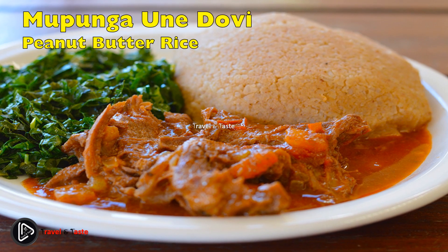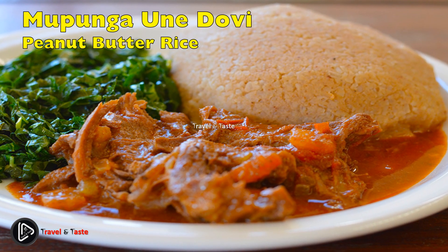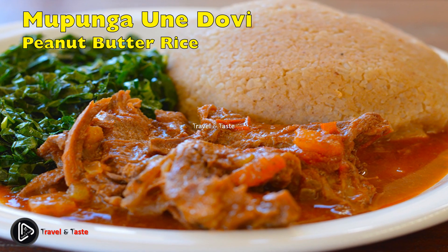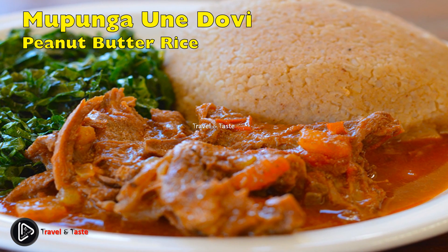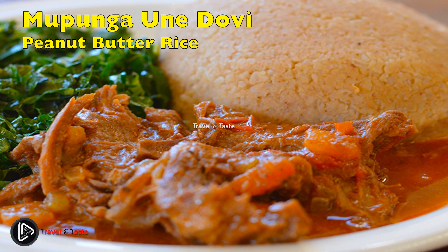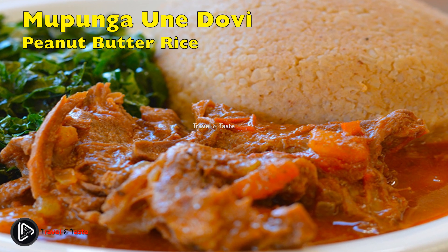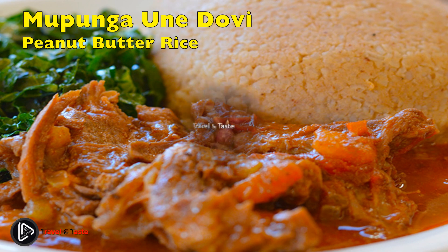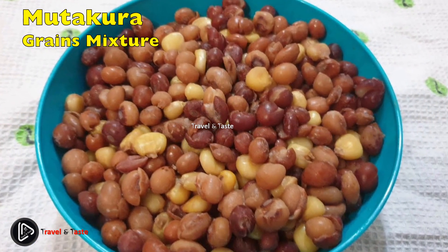Rice with peanut butter: rice mixed with peanut butter is an age-old treat among most ethnic groups in Zimbabwe. Even better is when the rice comes directly from the field without much processing and still has all of its natural flavors. Rice with peanut butter is accompanied by beef chicken stew, a salad, or just at tea time. It must be made compact but moist and well seasoned.